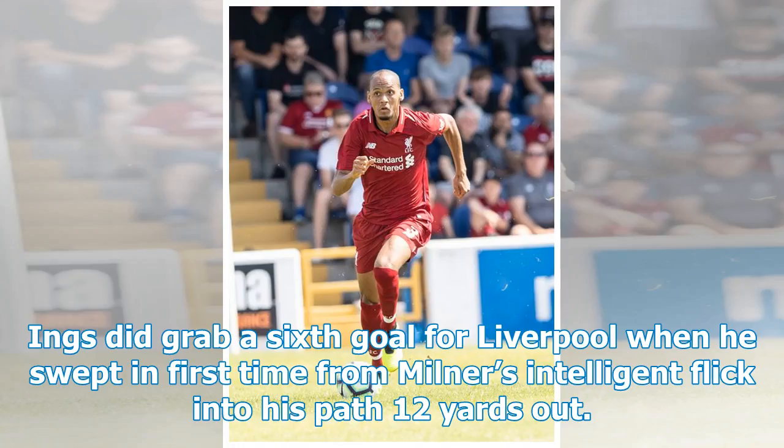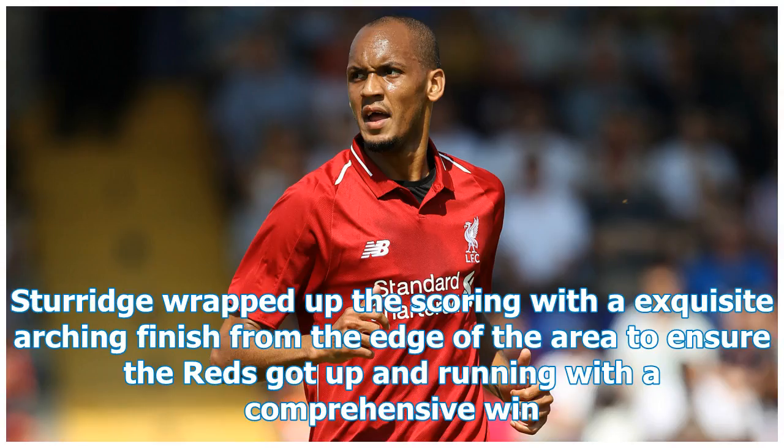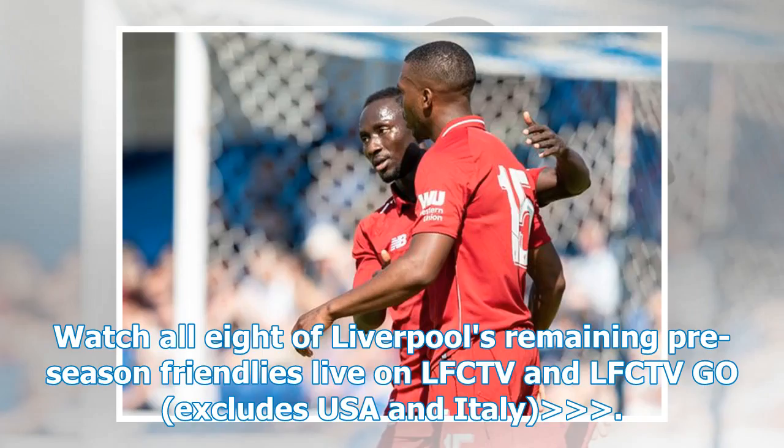Ings grabbed a sixth goal for Liverpool when he swept in first time from Milner's intelligent flick into his path 12 yards out. Sturridge wrapped up the scoring with an exquisite arching finish from the edge of the area to ensure the Reds got up and running with a comprehensive win. Watch all eight of Liverpool's remaining pre-season friendlies live on LFC-TV and LFC-TV Go.